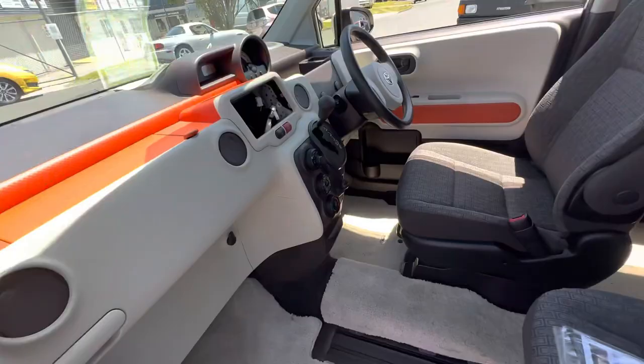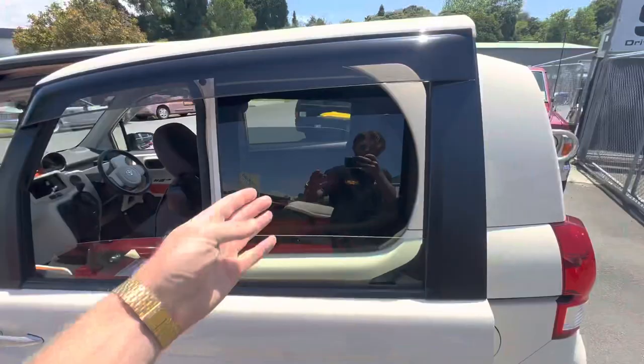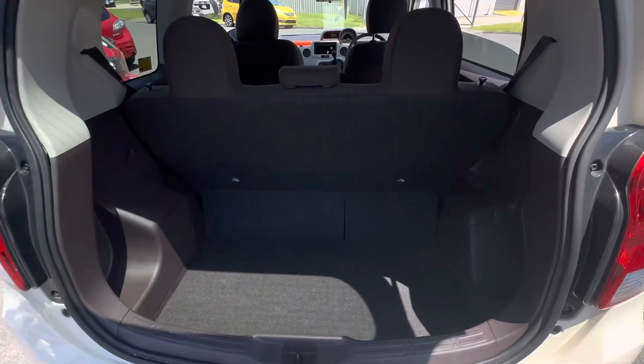So you can have a lovely amount of leg room there. It is missing a head unit, but we will be putting one of those in. It's sitting on 117,000 k's.